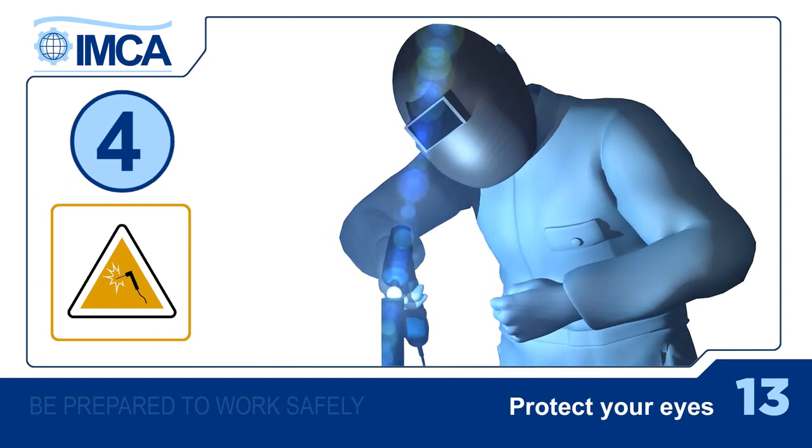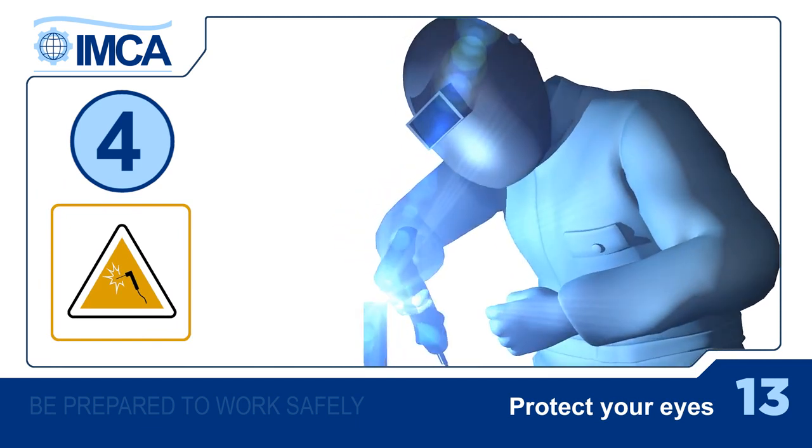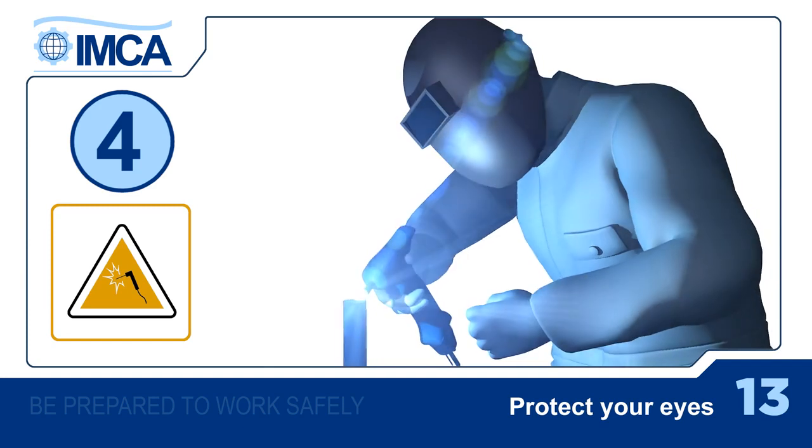And fourth, don't expose your eyes to radiation such as welder's flash, lasers or excessive heat.